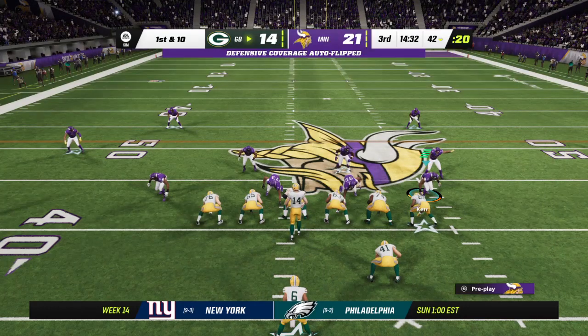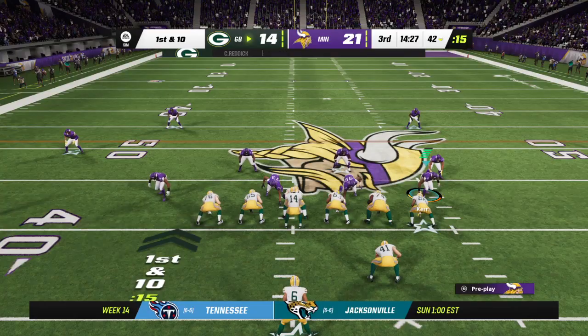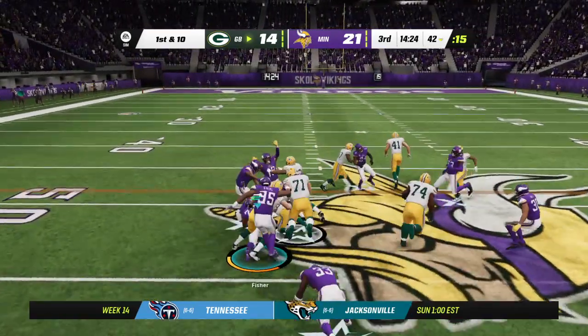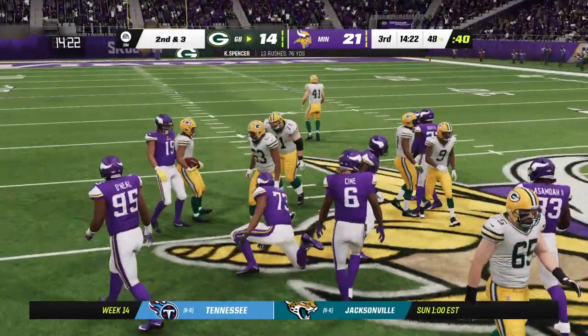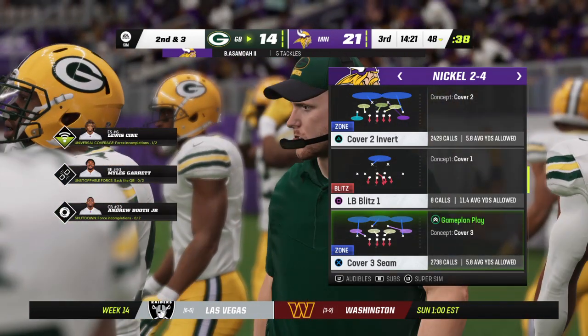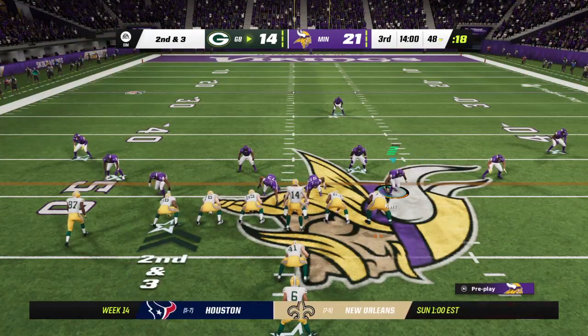One play has him up past the 40 already and another first and ten. Now a handoff up the middle — Spencer — and he's going to bowl his way forward to the 48. That's 76 yards for him on the ground now. He has been a tough man to bring down all night. A good run, got seven on first.